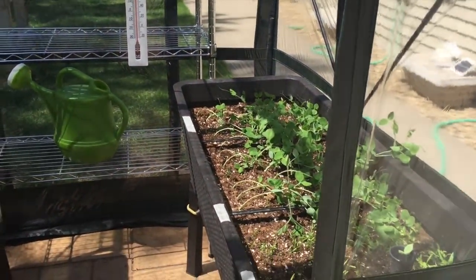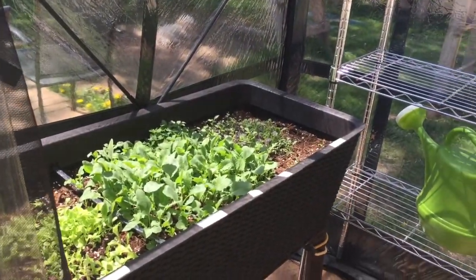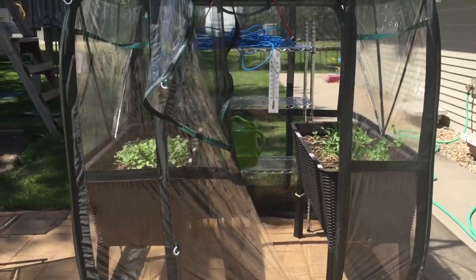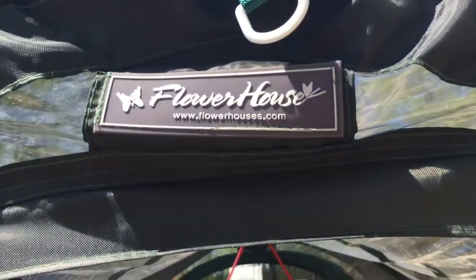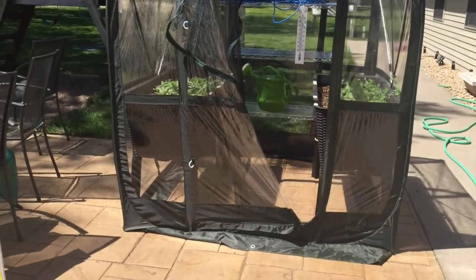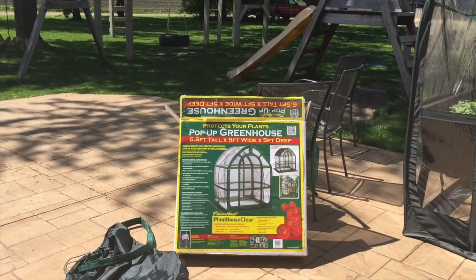It gets pretty hot in there during the day, and now since we're hopefully done with the frost, I'm going to remove the cover today so the plants can start getting some rainwater. We're supposed to get rain coming up so I don't have to water them by hand and mother nature can take care of them from here. It's a Flower House greenhouse and it's beautifully complete — relatively inexpensive. I think I got it on sale at Menards for like $70, very well worth the investment.